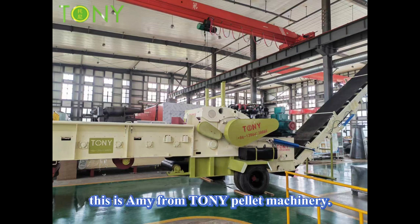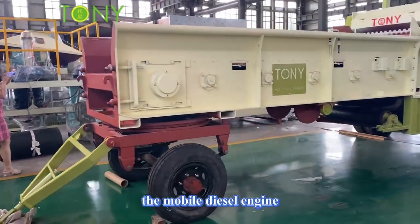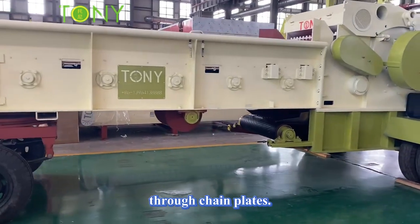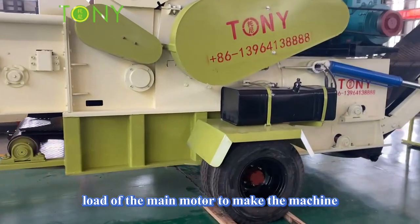Hello everyone, this is Amy from Tony Pellet Machinery. Let me introduce the Tony brand mobile diesel engine comprehensive chipper. In this video, the mobile diesel engine comprehensive chipper mainly feeds intelligently through chain plates. It can automatically adjust the feeding speed according to the load of the main motor to make the machine run at full load.